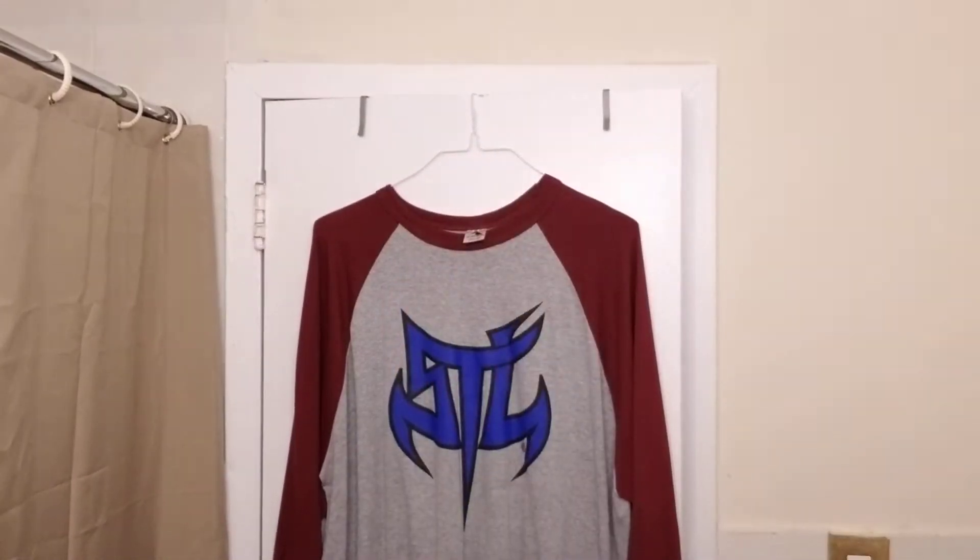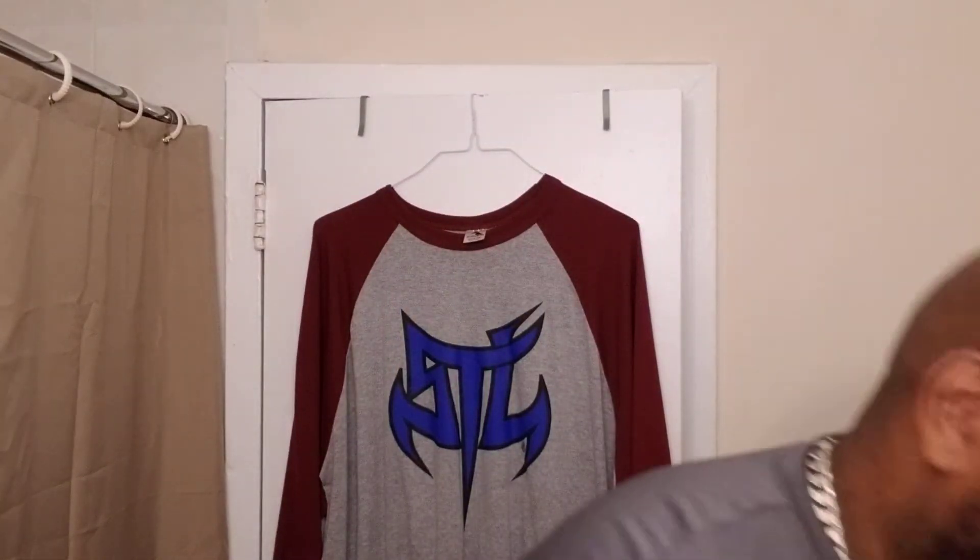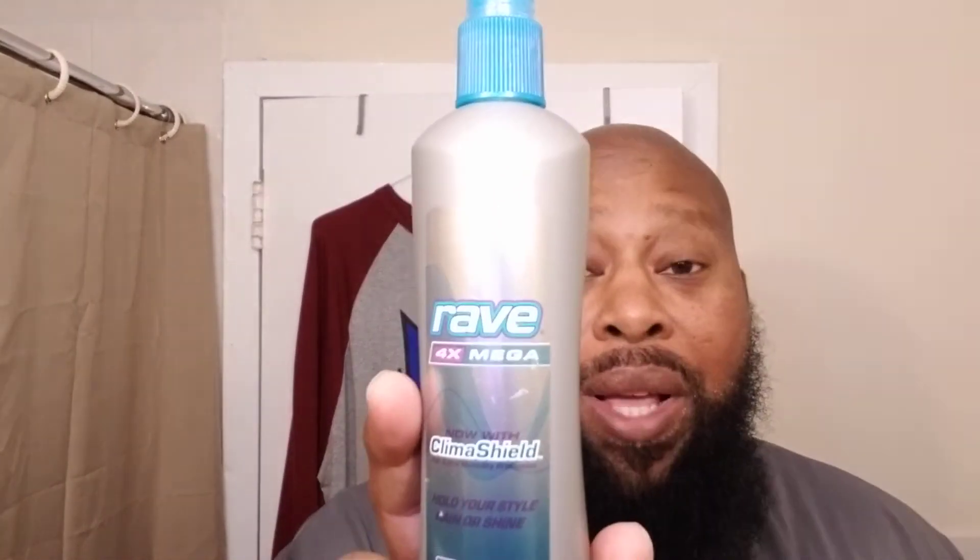But the main gist of this video is to illustrate two products. One is Hawaiian Silky, which I've mentioned before — the 14-in-1 Miracle Worker. It is what it says it is. The other is Rave Hairspray, four times mega, Climashield.